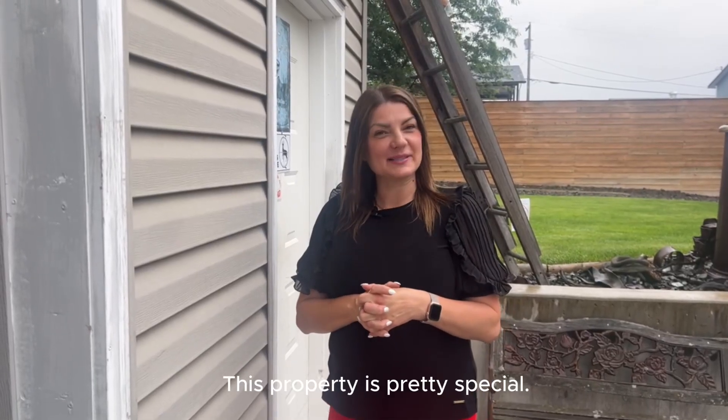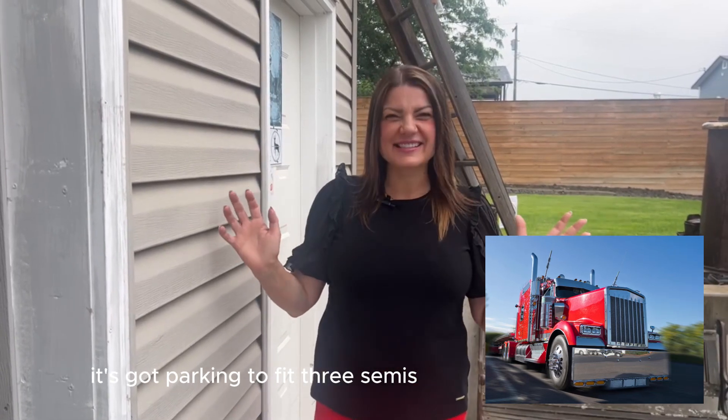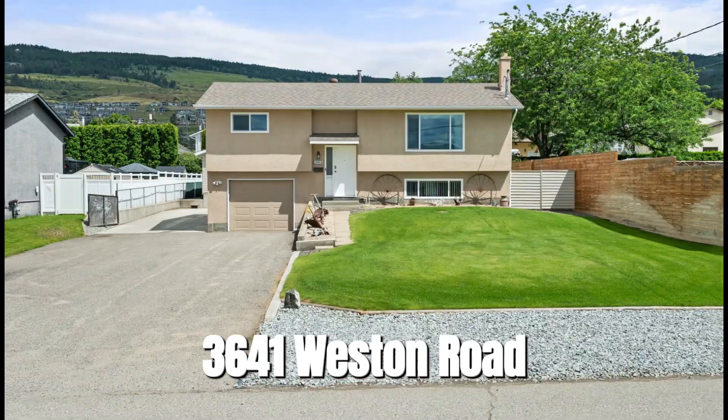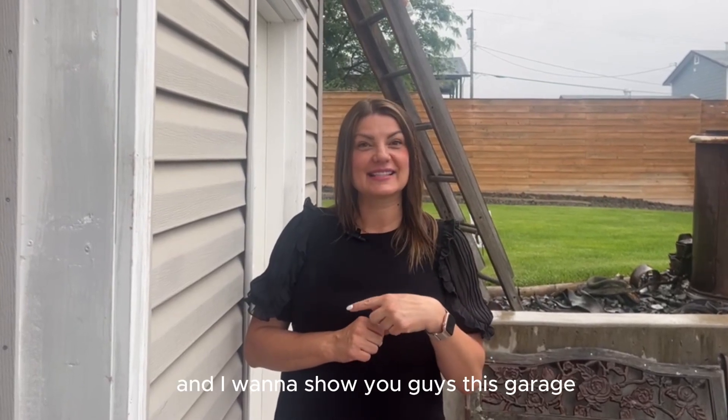This property is pretty special. It's got parking to fit two or three semis. We are at 3641 Weston Road and I want to show you guys this garage.